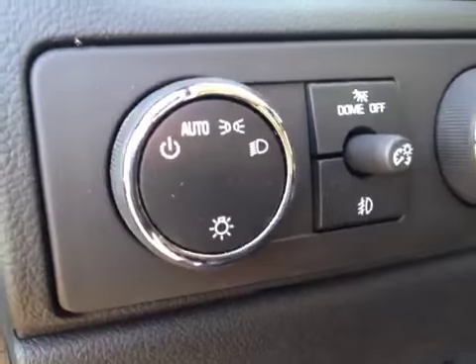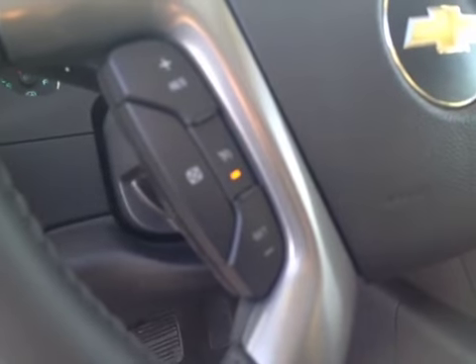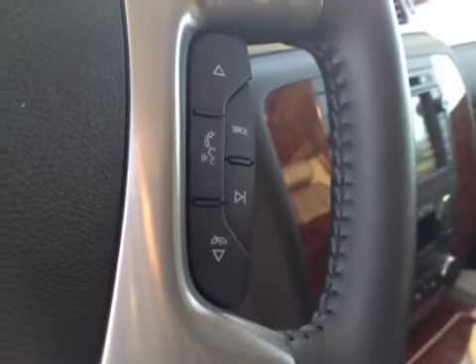It has your headlight control and four-wheel drive control. It's also got steering wheel controls for the cruise and steering wheel controls for the radio.